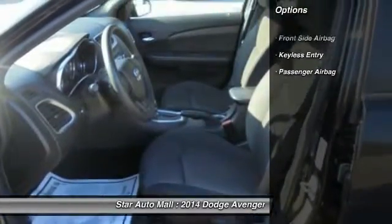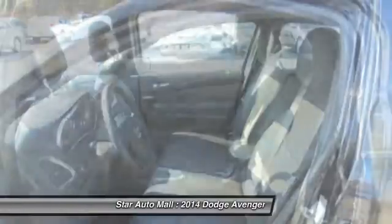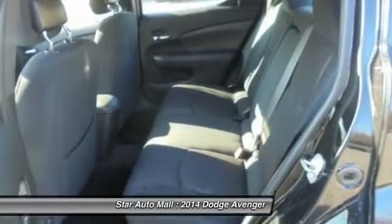Keyless entry, anti-lock braking system, stability control, traction control, driver airbag, front air conditioning, cruise control, rear window defrost, power windows, passenger airbag. Drive away with a great deal on this vehicle.